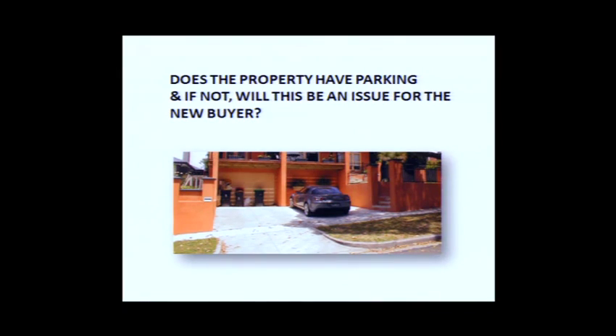In places like Balmain, any property over two million dollars in value must have at least one car spot or street parking. Properties valued from around $500K to $1.5 million — if they don't have parking, buyers would love it but it's not a deal-breaker. People overlook it. So parking is definitely something to be mindful of. Sometimes you don't have any off-street parking but if the street has good parking, that would be fine.